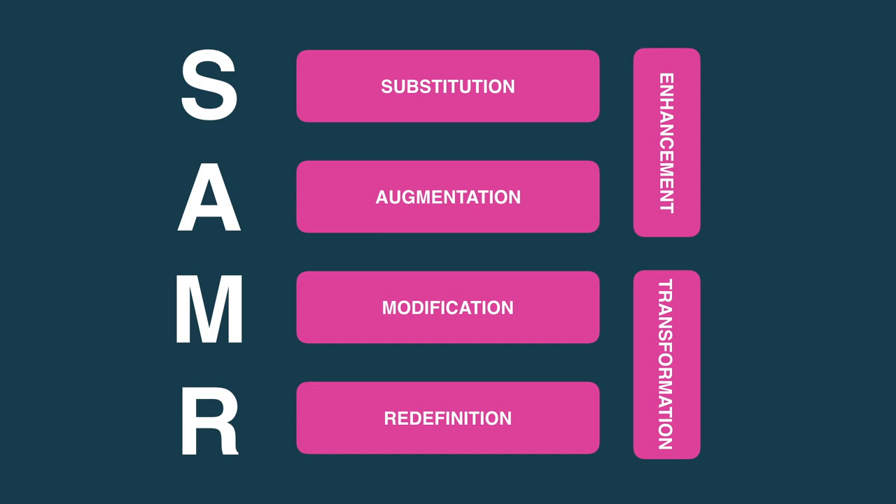The best starting approach is to adopt the enhancement tiers until educators are able to adopt the transformational tiers. At the Innovative Learning Hub, we are ready to support you with any of the previously mentioned tiers. Please get in touch.